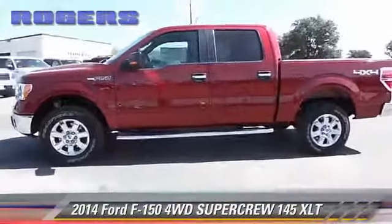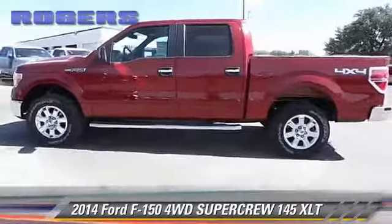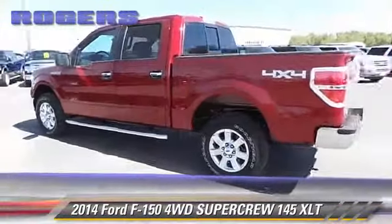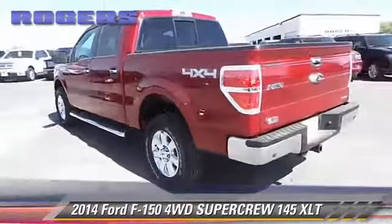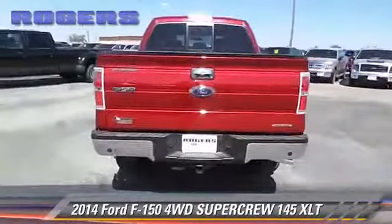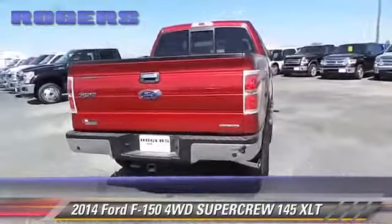The 2014 Ford F-150. This is a SuperCrew Cab Pickup Truck. With an automatic transmission, this four-wheel drive pickup truck is well equipped. Give us a call to schedule your test drive today.